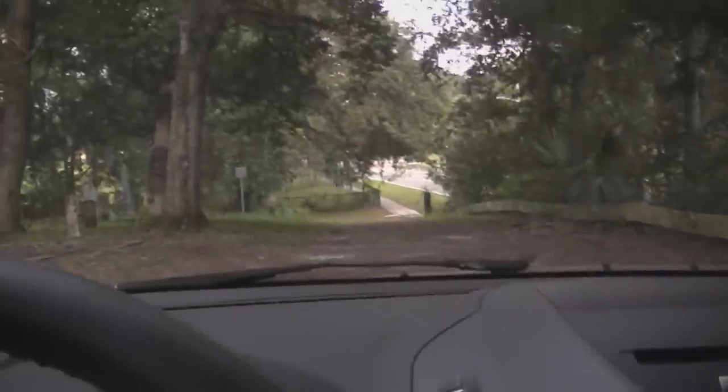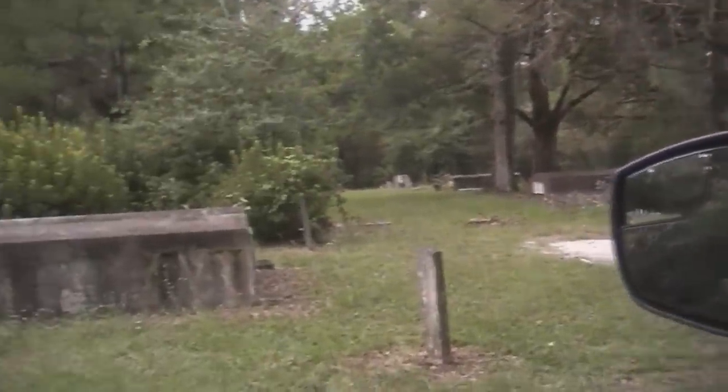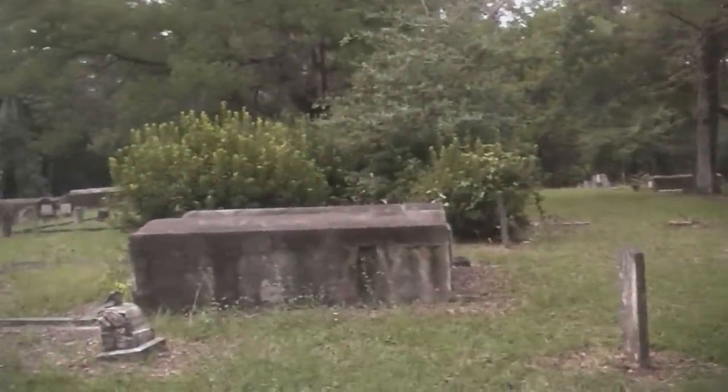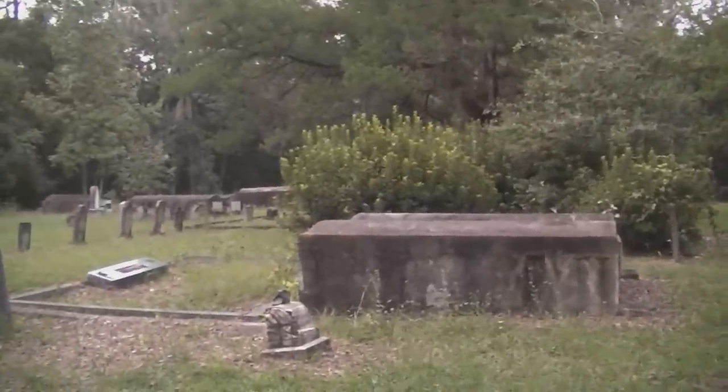Okay guys, thank you so much for joining me in the Hickory Grove Cemetery. I wanted to walk through and my batteries want to go out. Hope you enjoyed this little tour of history in Green Cove Springs, Florida.